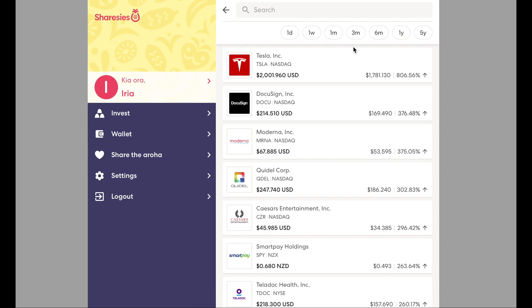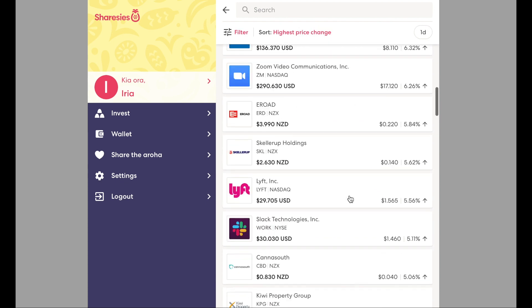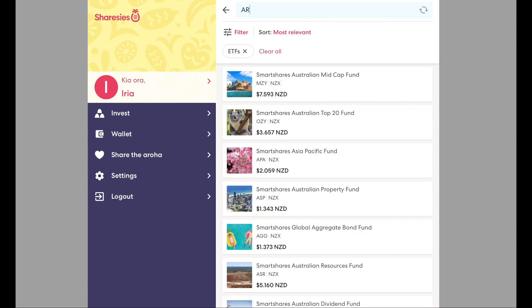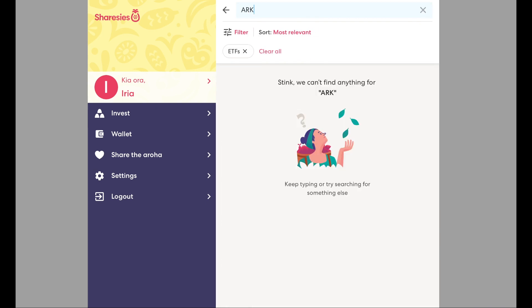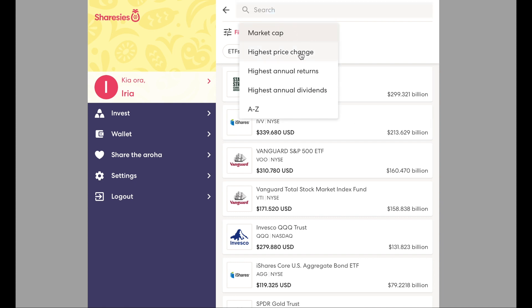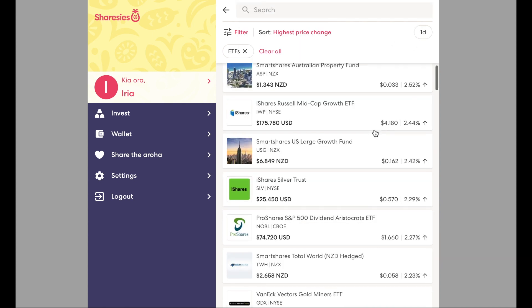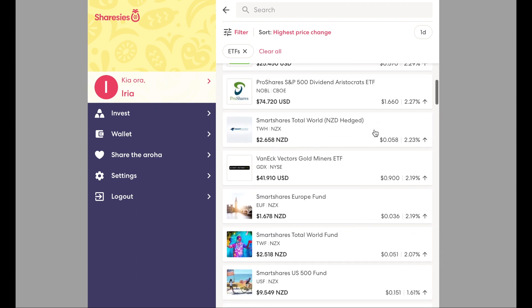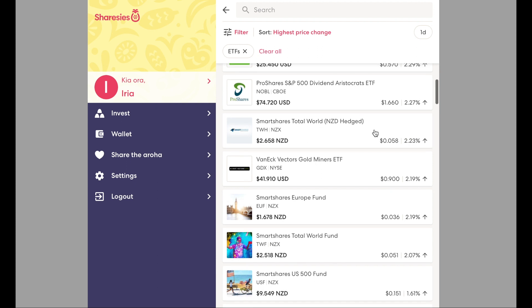Like the NZX, you can sort by category, what you'd like to research, and also the timeframe. You have the ability to filter from companies, ETFs, or managed funds to help narrow your search. Sadly, ARK Investment is not currently available on Sharesies. So as you can understand, they have provided a US market to New Zealand consumers; however, not all listings are made available, which in time I'm sure we will see change.